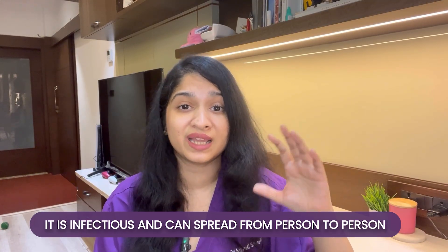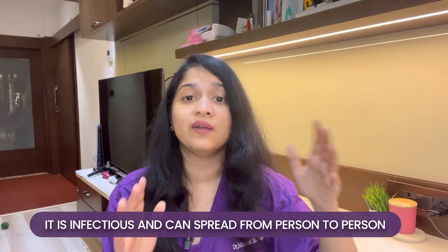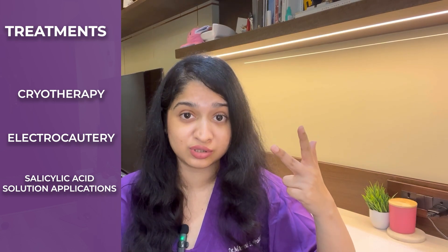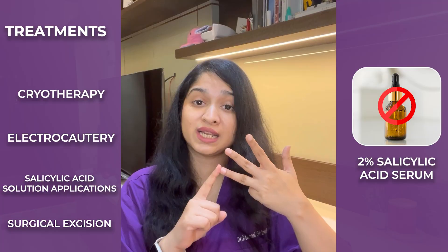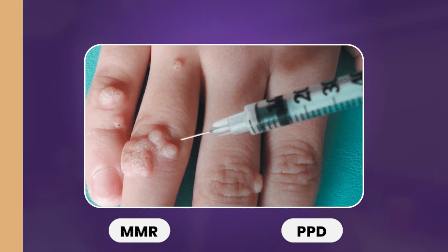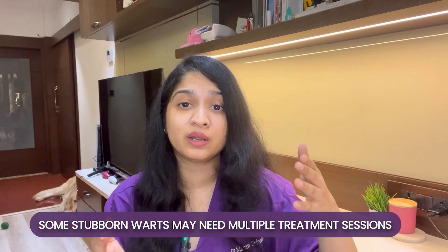It's important to know that because this is a viral infection, it is infectious and can spread from person to person and from one part of the body to another. It's extremely important to treat warts if they turn painful and to prevent their spread. Treatment for warts includes cryotherapy, electrocautery, salicylic acid solution applications — this is not the same 2% salicylic acid serum you may have at home — or surgical excision. Some doctors may even offer injections like MMR or PPD into the warts. Remember that some warts are stubborn and may require multiple sessions.